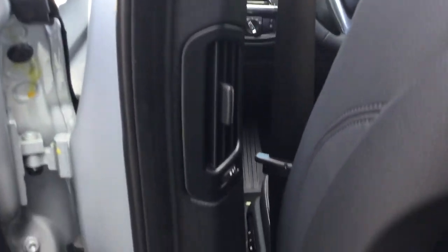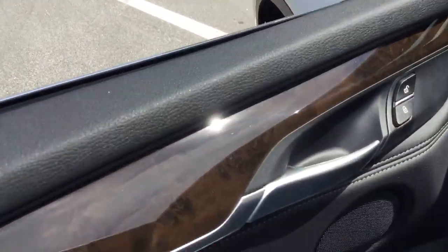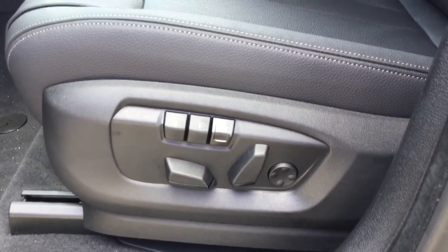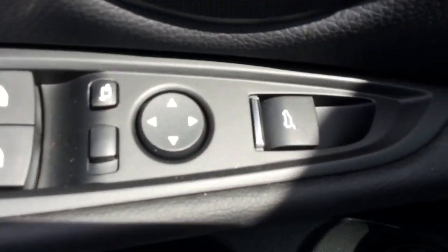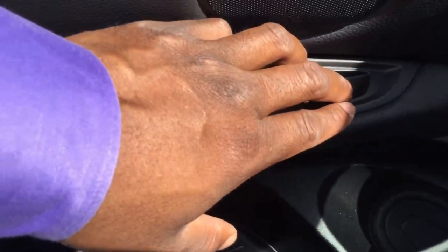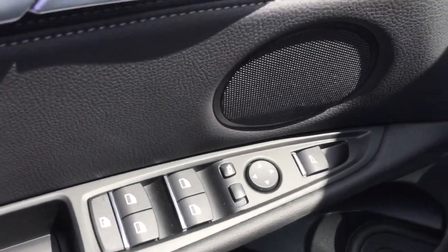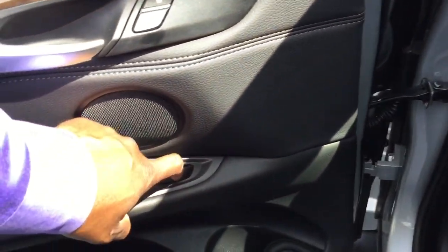You have ventilation and the B-pillar back here. With the premium package, you have auto-dimming mirrors. The X5 also has power seats with memory seats as a standard option. There's a control for your tailgate right here in the interior, which is really convenient — you can press it to lift the tailgate or pull and hold it to bring it back down.